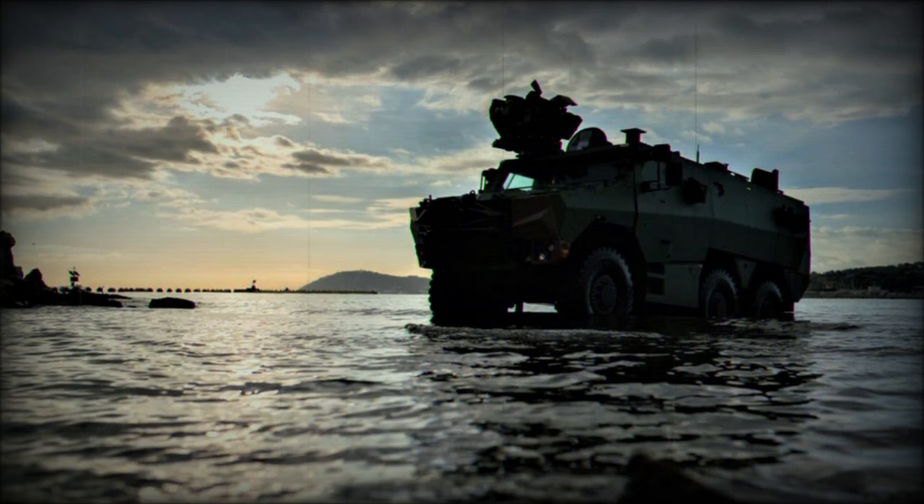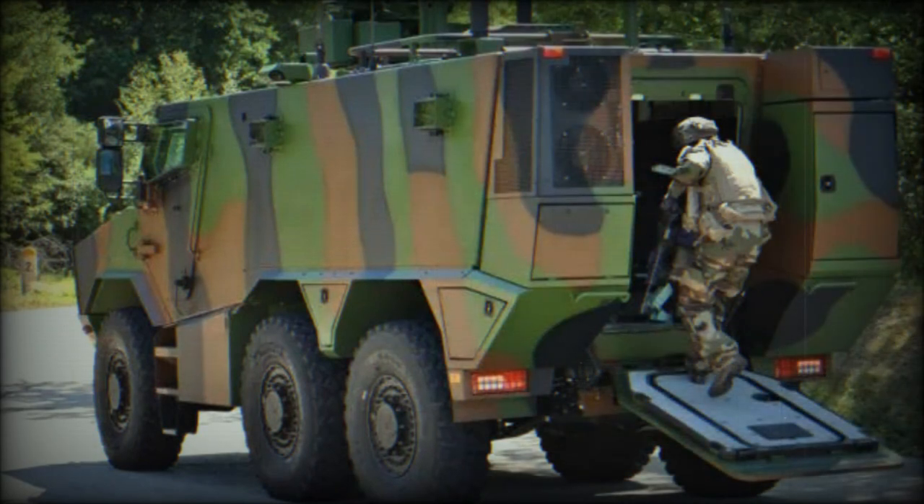In 2020, another 271 units were ordered for delivery in 2022–2023. Until 2025, the French Army planned to acquire a total of 1,722 Griffin armored vehicles in several different variants. In 2017, Belgium ordered a total of 417 Griffins for delivery in 2025.